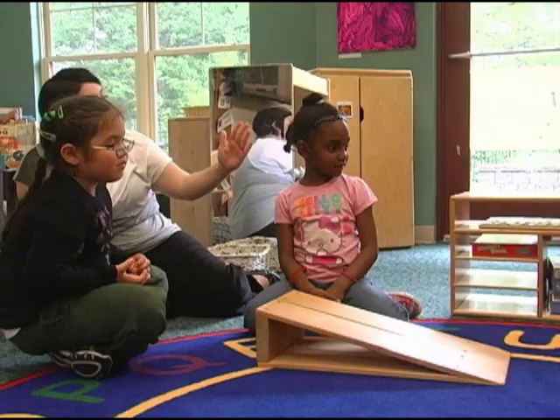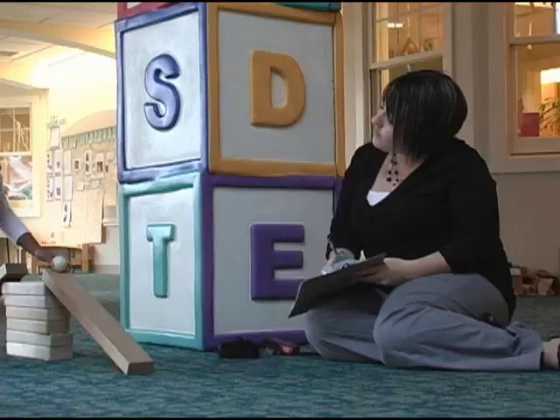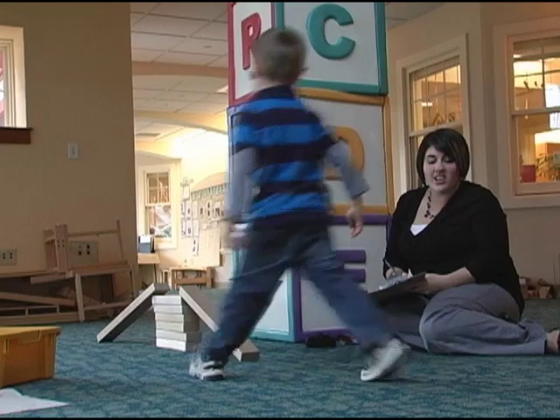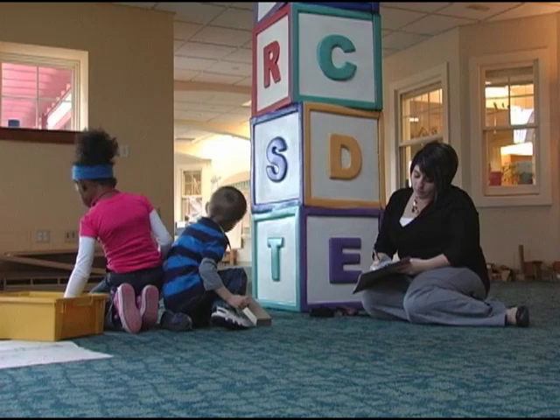We knew that with balls there were going to be a lot of opportunities for science and physics. Children were able to plan and build their own ramps, and then compare how far certain balls went. We did a lot with changing the height of ramps and seeing if that affects the speed of their balls, and if the shape of the ball affects the speed.